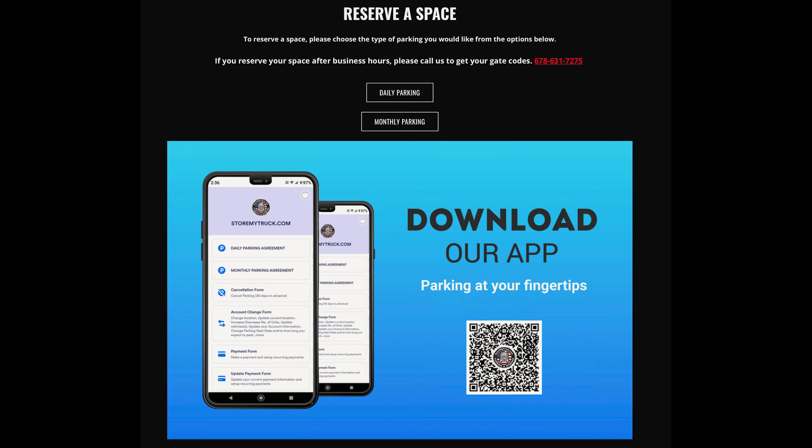We offer several different options to make parking reservations. Call 678-631-7275 or reserve your space online using the reservation tab on our site. You can also install and use our Store My Truck app.